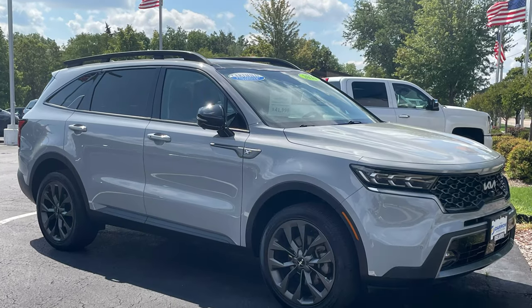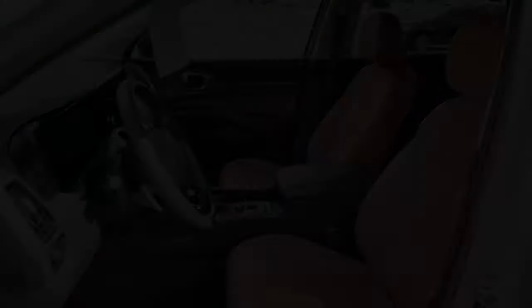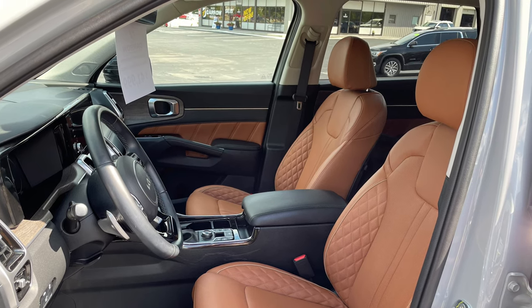Are you first-time parents and want something to haul around your little one in style, comfort, and safety, but you're too cool for a minivan? Check out this hip Sorrento SX Prestige in Wolf Gray. The rust-colored interior is a welcome departure from the usual dark and dour black and gray interiors you normally see these days.